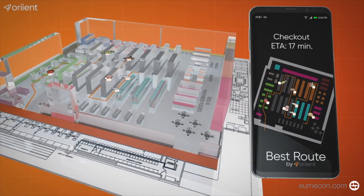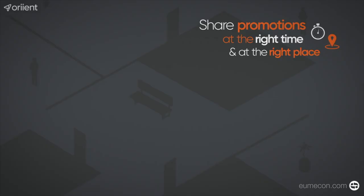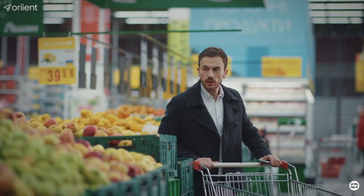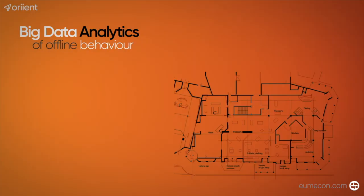Guide your customers through the most comfortable and efficient route based on their specific shopping list. A relaxed shopping trip leaves more time for leisure shopping. Sharing personalized promotions at the right time and the right place strengthens your bond with the customer.